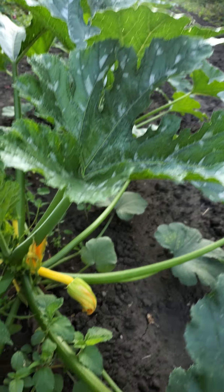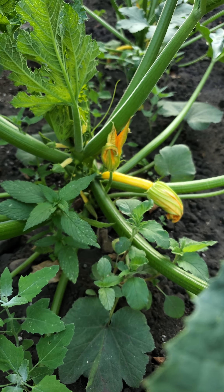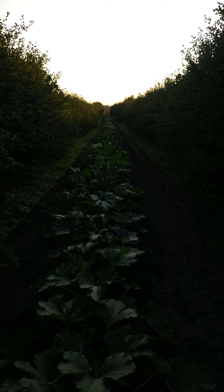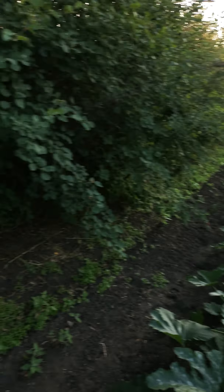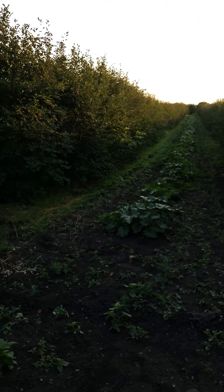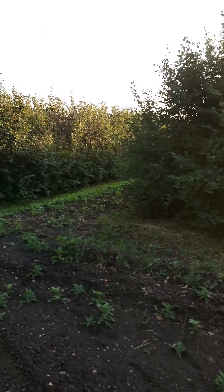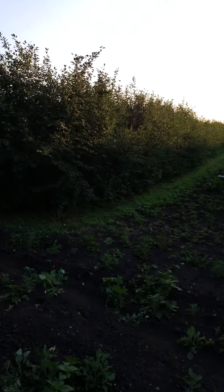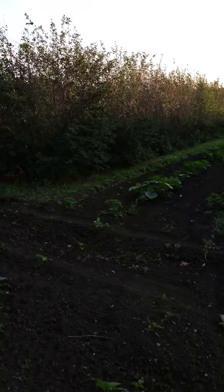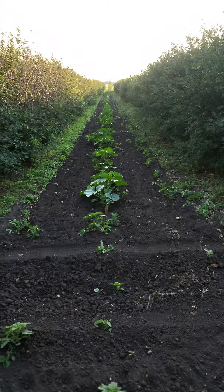We have some zucchinis growing here. Still going to be a bit for those, but a big long row of zucchini. And squash — gray ghost squash. These are a winter variety squash.